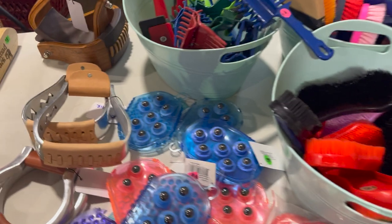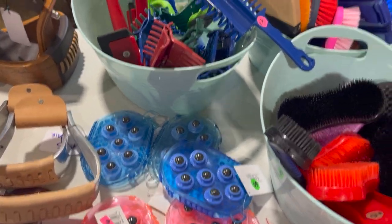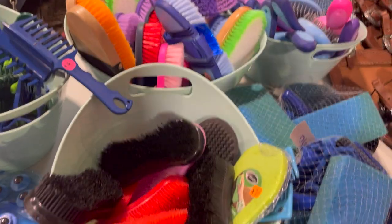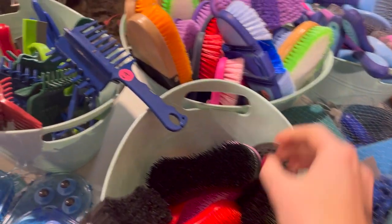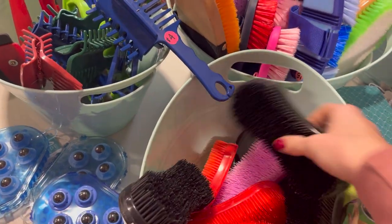At another table we saw these massaging curry combs and I thought they were pretty interesting. As I continued looking at all the grooming stuff, Dad was telling me how he needs one, and then he decided to try it on Isla and she thought it was pretty weird.